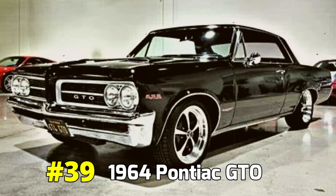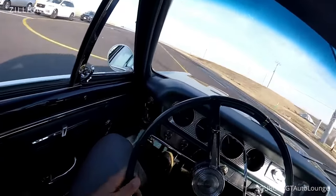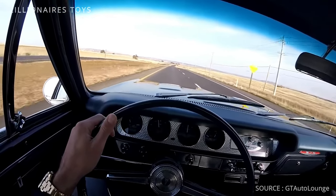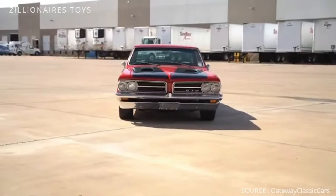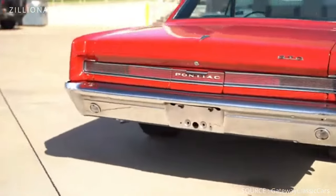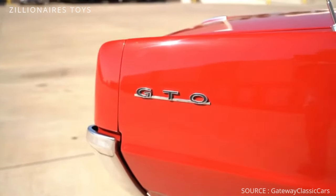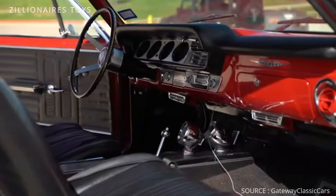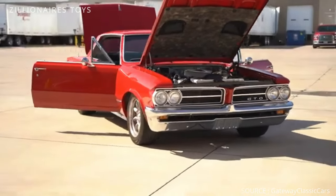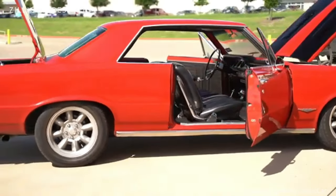1964 Pontiac GTO. This car revolutionized the automotive industry, marking the dawn of the mass-produced, affordable muscle car. Introduced as an option for the Tempest intermediate model, the Tempest GTO offered the American public an unparalleled performance package. For only $295, buyers could choose between a high-performance 389 V8 engine with 325 horsepower, or the renowned Tri-Power version boasting 348 horsepower. This vehicle set the standard for power and affordability, becoming a legend in the world of muscle cars.